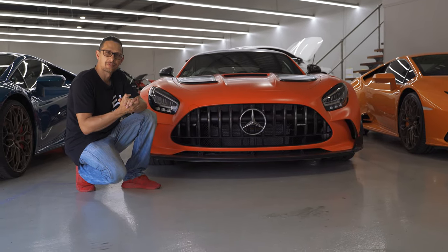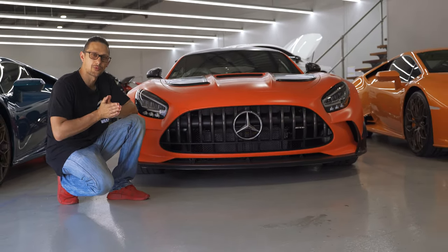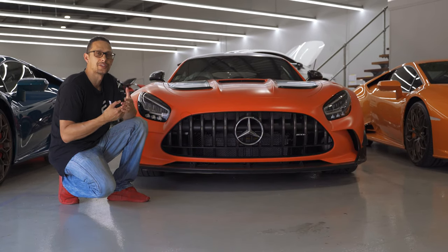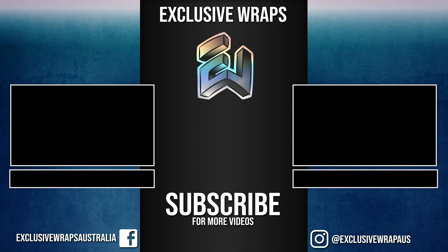Alright guys, that wraps up our review on the AMG GT Black Series. I'm Steve from Exclusive Wraps. Thanks for watching — don't forget, if you enjoyed these videos, like, share, subscribe, and we'll see you on the next one.